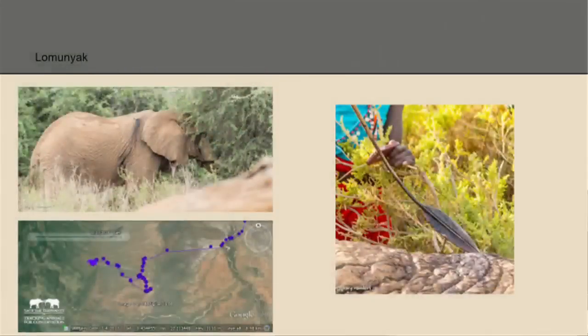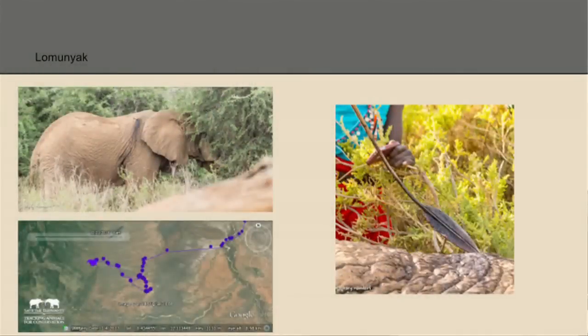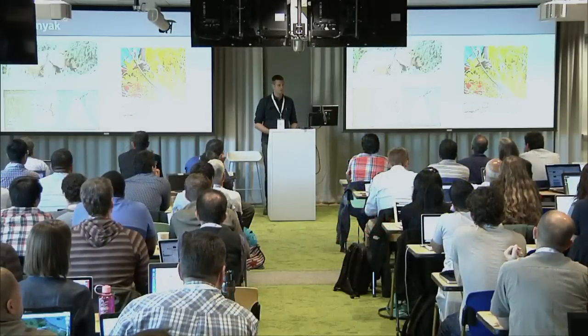This is happening all the time. Three weeks ago in Samburu Reserve, a bull elephant came into the park who had never been seen before. Our monitoring team goes out each day and can identify basically all 900 elephants that use the reserve — they saw he was new, but had a spear embedded in his shoulder and was bleeding profusely. They were able to call the Kenya Wildlife Service who came and treated the elephant. We managed to put a tracking collar on the animal. I'm happy to say that after three weeks he's doing better — this is from earlier today — he's moved 50 kilometers and left the reserve.